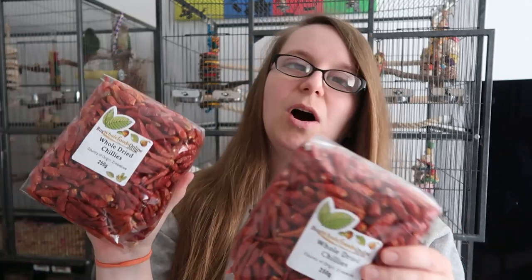So first of all from Buy Whole Foods Online, I got some whole dried chilies. My birds absolutely love chilies — I do give them fresh, but I really enjoy giving them dried as well. David was very insistent that I bought these. You can get dried chilies in certain seed mixes but they're not human grade, whereas these ones are human grade and really brilliant. We actually have a third pack — we bought tons of them!